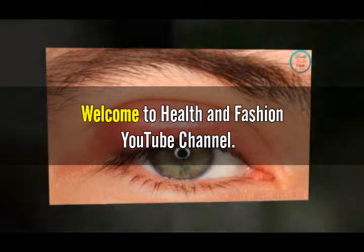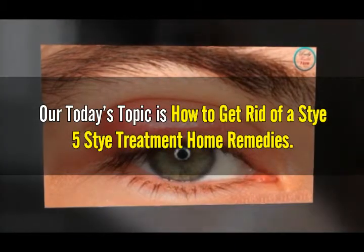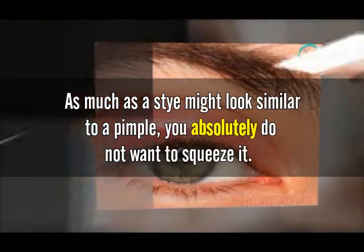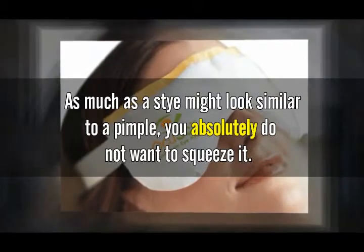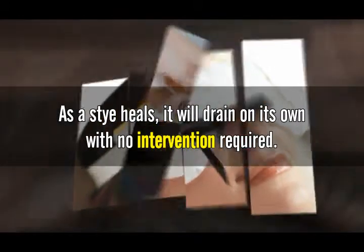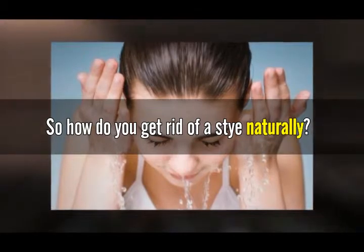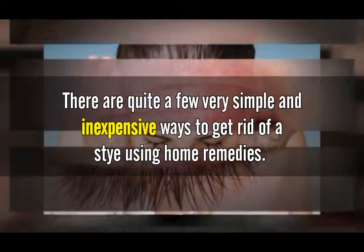Welcome to the Health and Fashion YouTube channel. Today's topic is how to get rid of a stye — 5 stye treatment home remedies. As much as a stye might look similar to a pimple, you absolutely do not want to squeeze it. As a stye heals, it will drain on its own with no intervention required. So how do you get rid of a stye naturally? There are quite a few very simple and inexpensive ways using home remedies.